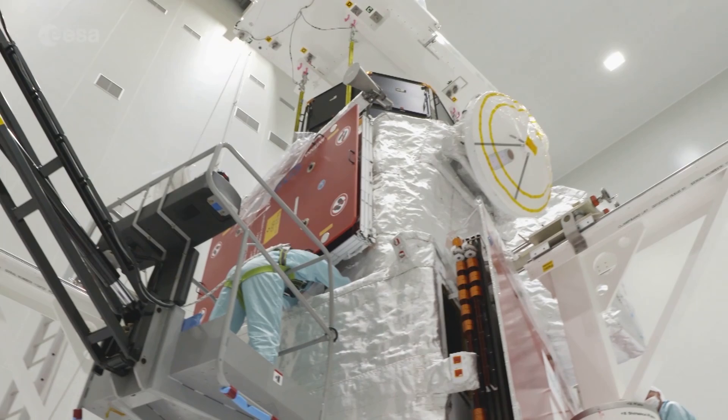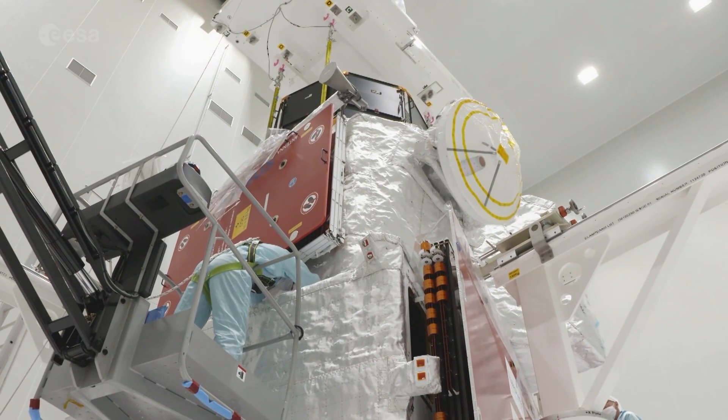Eighty percent of our material needs to re-qualify for this mission because we hadn't tested before in that harsh environment. So it's a real challenge to go there and to bring two spacecraft into orbit around Mercury.